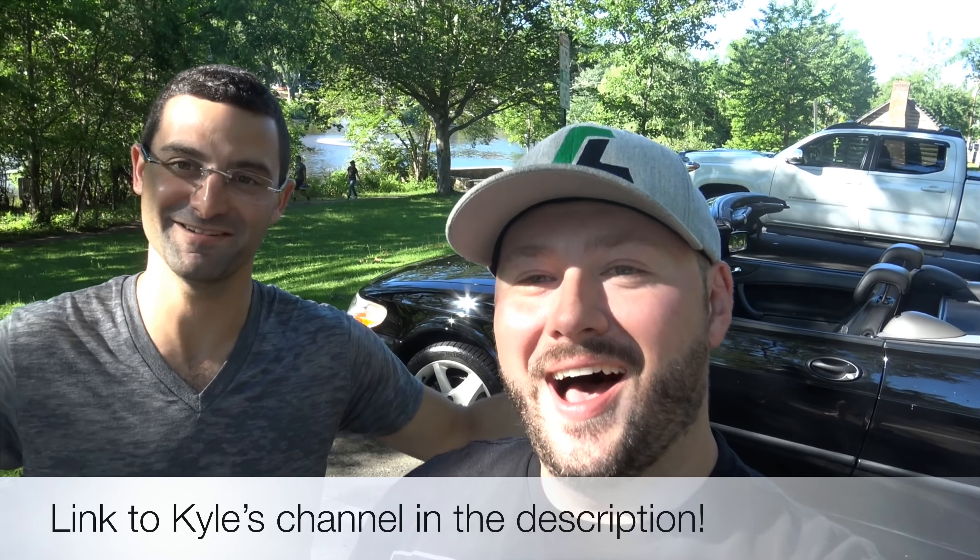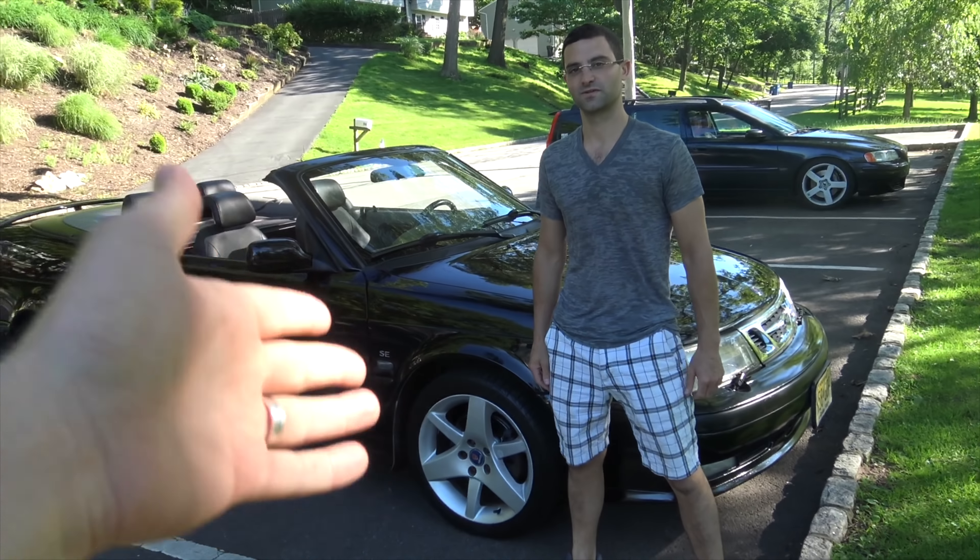So what I'm standing in front of is a 9.3 convertible and this is Kyle. Kyle has a new YouTube channel called Kyle Pantsis. He actually reached out to me last September and we haven't had a chance to meet up. We're both North Jersey guys — I have a Volvo and he has a Saab, so we thought it would be fun to meet up.